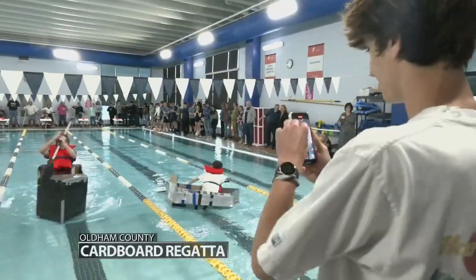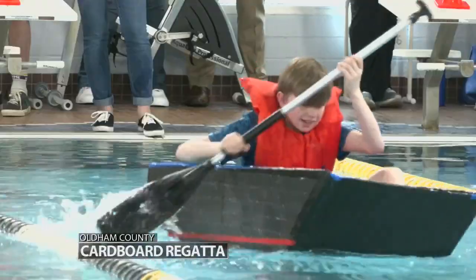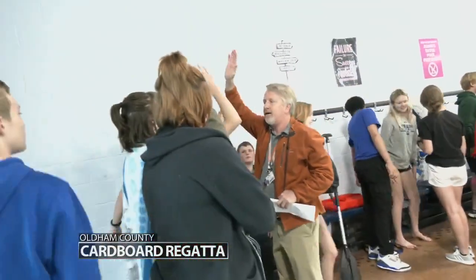It's a very good learning experience. I think it turned out excellently today. We had boats that I didn't think were going to float that made it all the way, so I'm very excited that the kids had a good time. Awesome job.